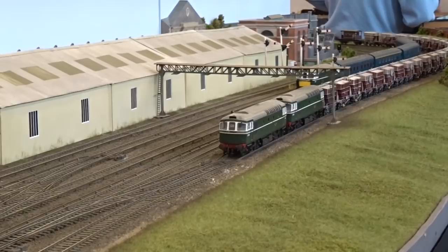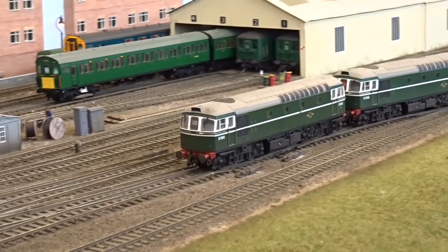Finally, it's Class 33s galore, as a push-pull fitted Crompton and 4TC formation pass a double-headed cement working in the opposite direction, and the driver applies power through the station.